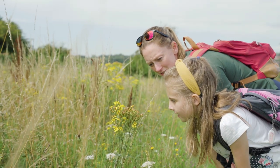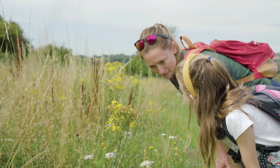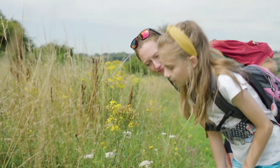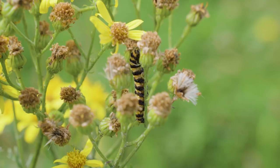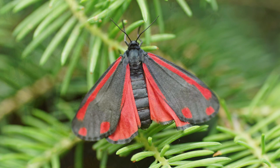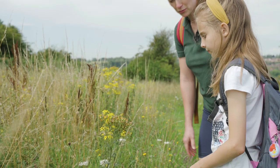Dulcie, what have you spotted? This is a cinnabar moth caterpillar and it likes ragwort. It's kind of hidden because the brownness is the same as its orangey colouring. Yeah, good spot — well done!